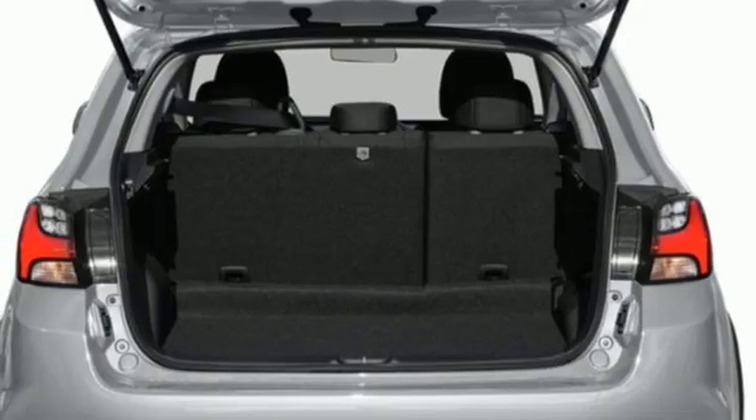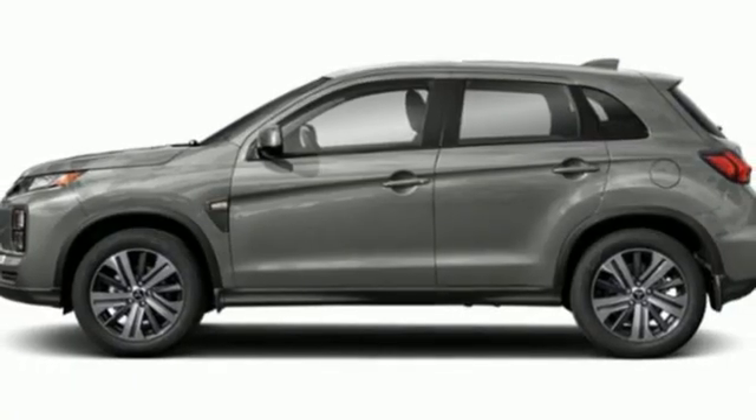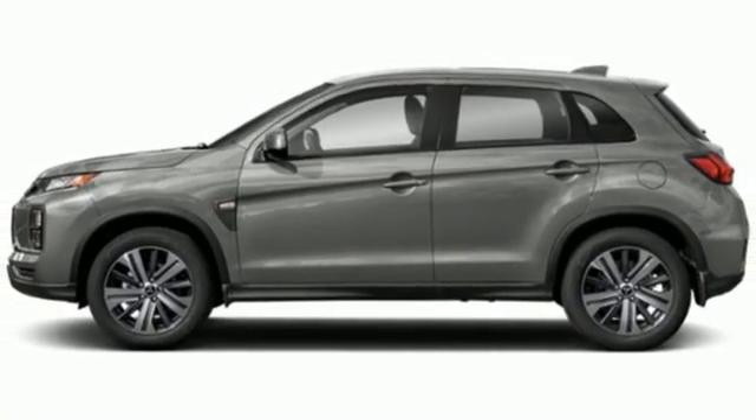External memory control. Aluminum wheels. USB port. And LED low and high beam headlights. Hurry in today for a test drive.